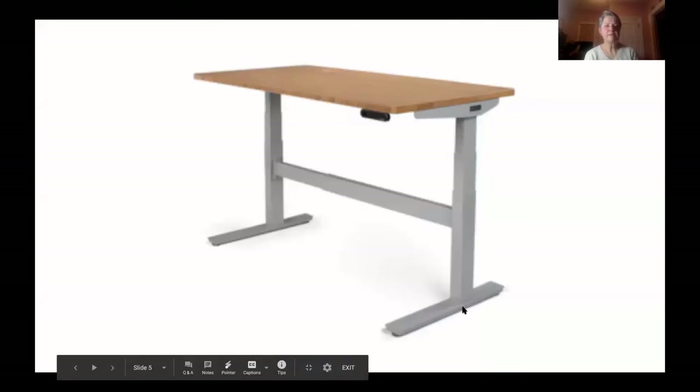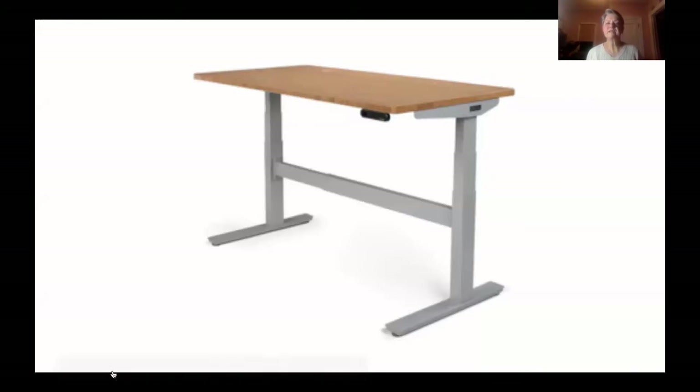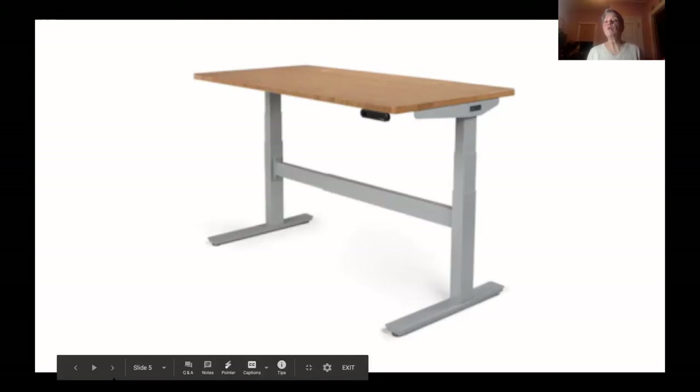Has anyone used a standing desk? This is one — it raises to a standing level and lowers for sitting. Research found that people who use a standing desk all year might lose five pounds because they're more active; even just standing burns more calories than sitting. A lot of people use them for health reasons.